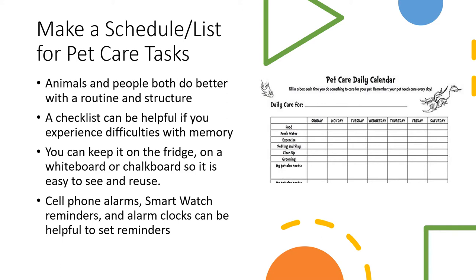You can also set reminders or alarms on your cell phone, a smartwatch, or an alarm clock to help with daily feedings, walks, and things like that.